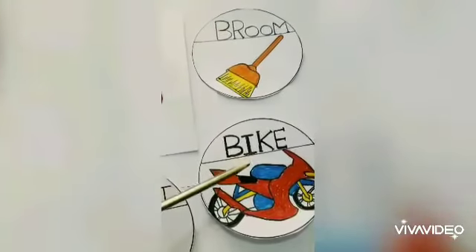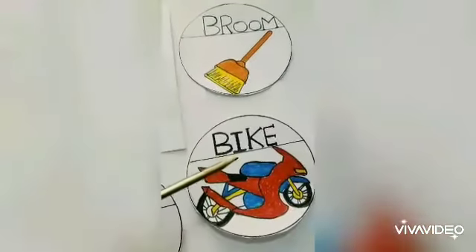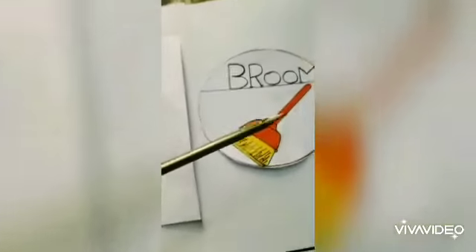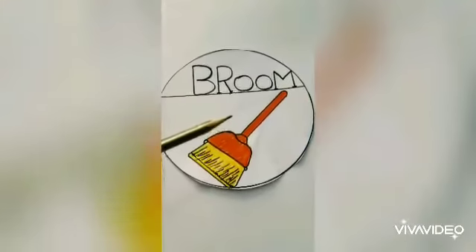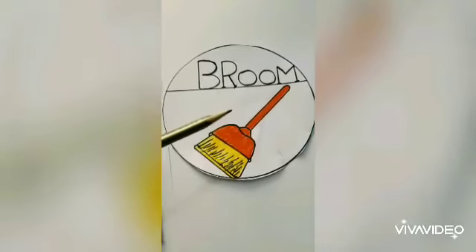B says: this is a bike — the bike by which we travel from one place to another. B says: this is a broom — the broom by which we clean the school and home.